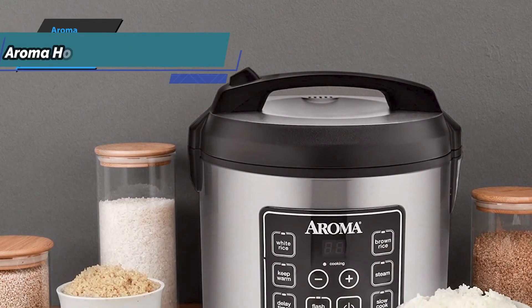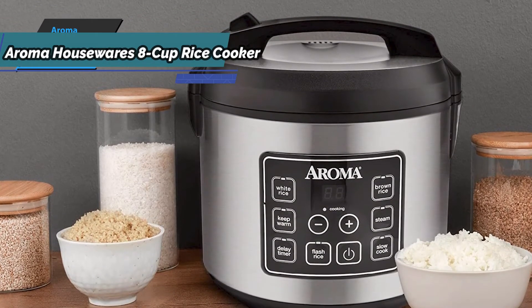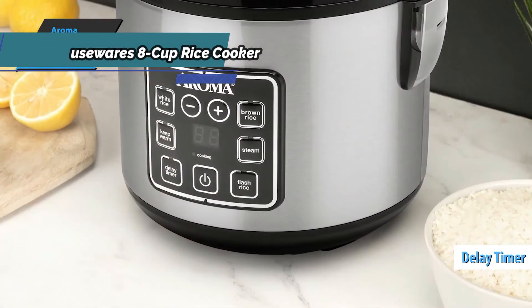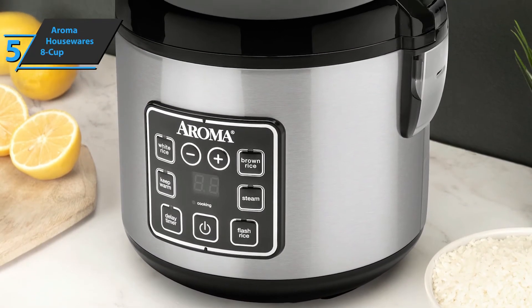The Aroma Housewares 8 Cup Rice Cooker has a button to keep food at a certain temperature so you can eat a hot meal whenever you want. Also, there's a delay timer that you can program to run up to 15 hours later. The options available to users are fast rice, steamed, and brown rice.